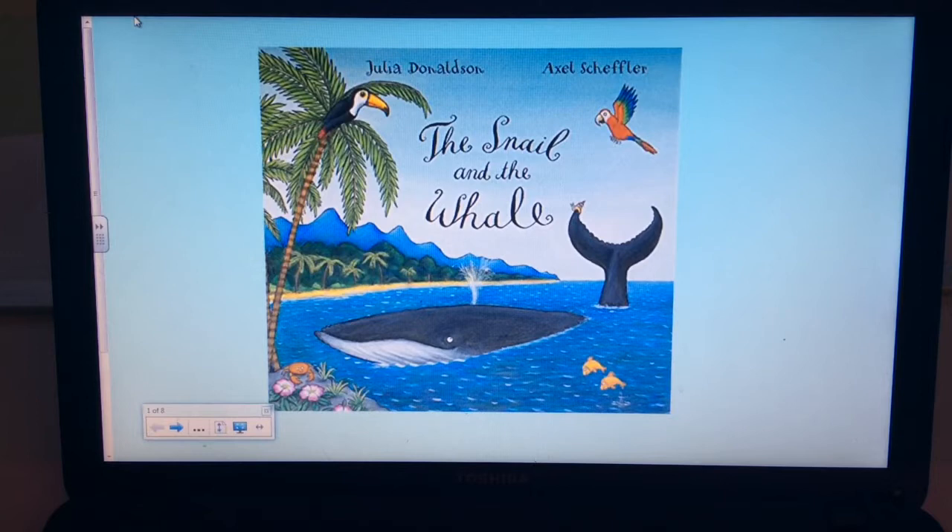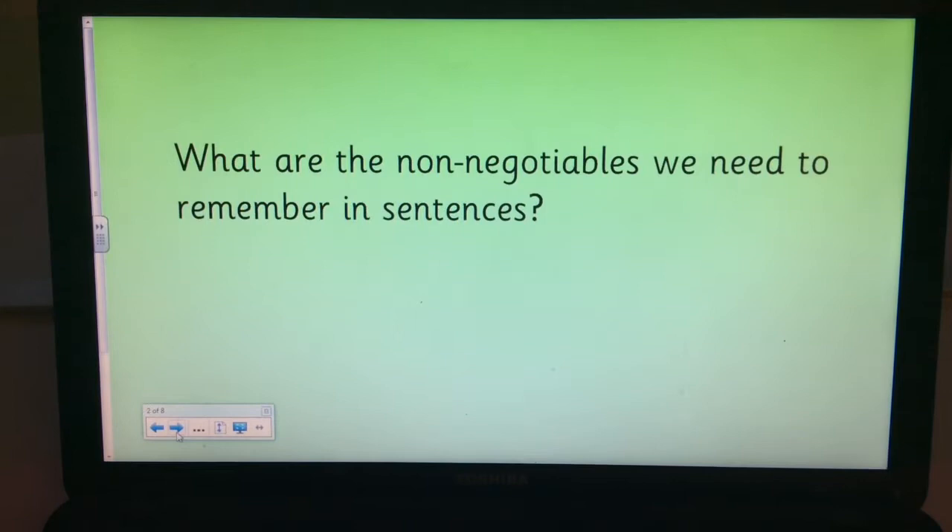This morning I wrote some sentences about the snail and the whale, but I was in a bit of a rush and I think I made some mistakes, so I need you to check my sentences for me and tell me how I can improve them. We're going to need to think about all the non-negotiables we need to remember when writing sentences in Year One. We've done some work on this already this week — I wonder how many of those non-negotiables you can remember? Pause the video and tell your grown-up now.